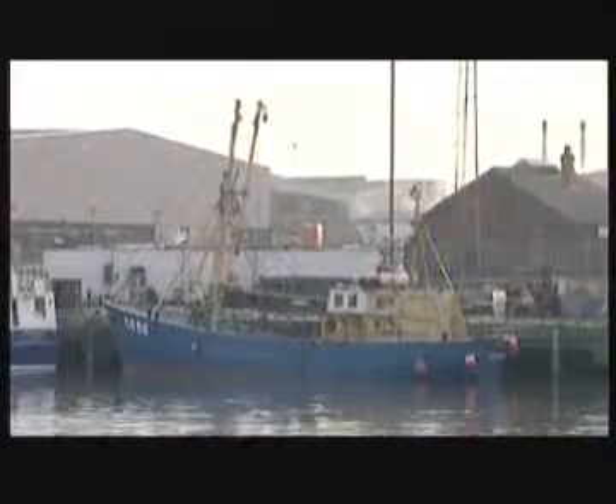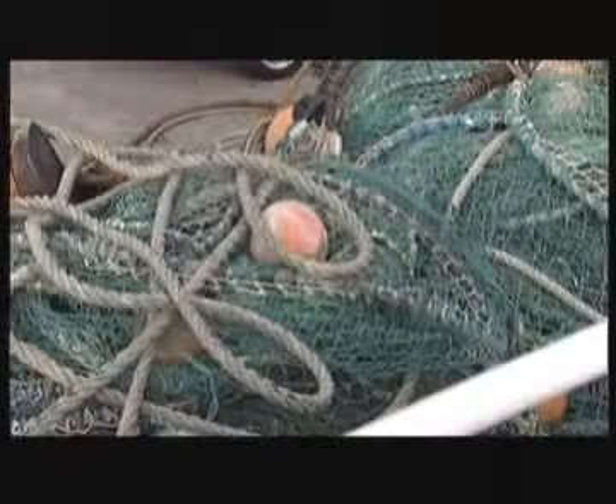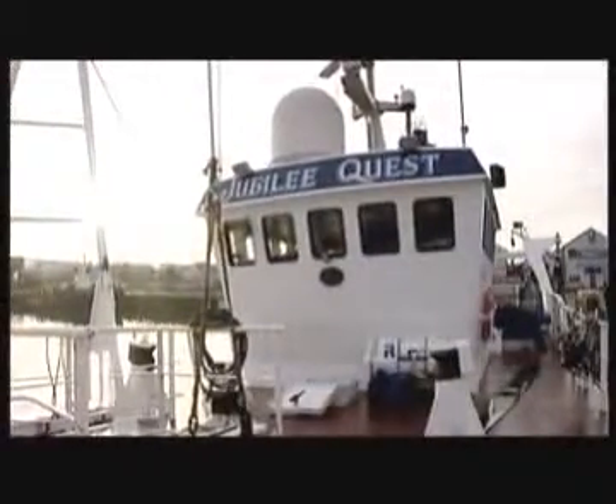There are already cars, trucks and buses driving on vegetable oil, and often it is recycled oil from restaurants and food manufacturers. Now, thanks to the Jubilee Quest, the vegetable revolution is spreading over the ocean waves.